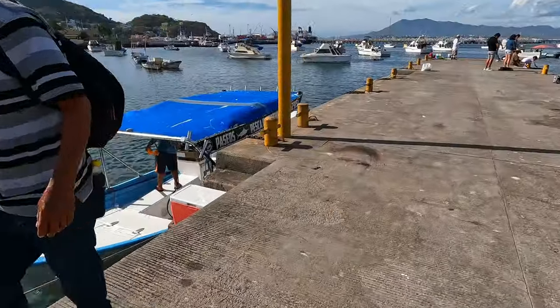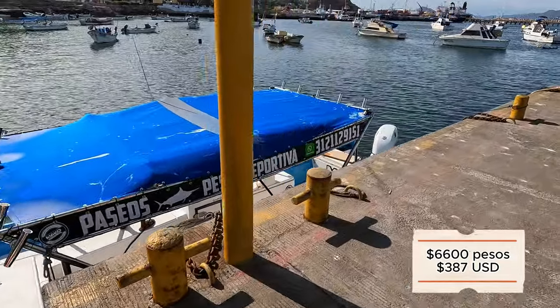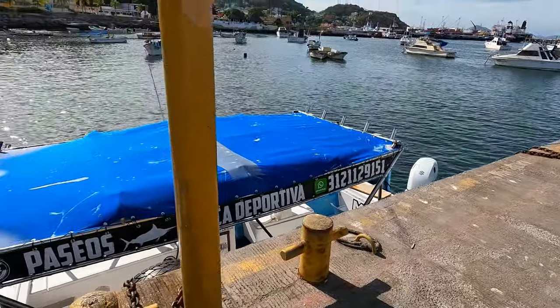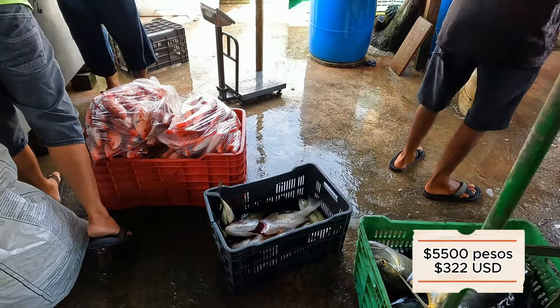Since we're in the Sailfish capital of the world, here are some fishing tour prices. For a tour of up to six people on a fishing boat out to the open sea for big game — a six-hour ride — it's 6,600 pesos. Everything you fish, you keep, and they will fillet and clean it for you. If you don't want big game and prefer to stay in the bay, five hours is 5,500 pesos.